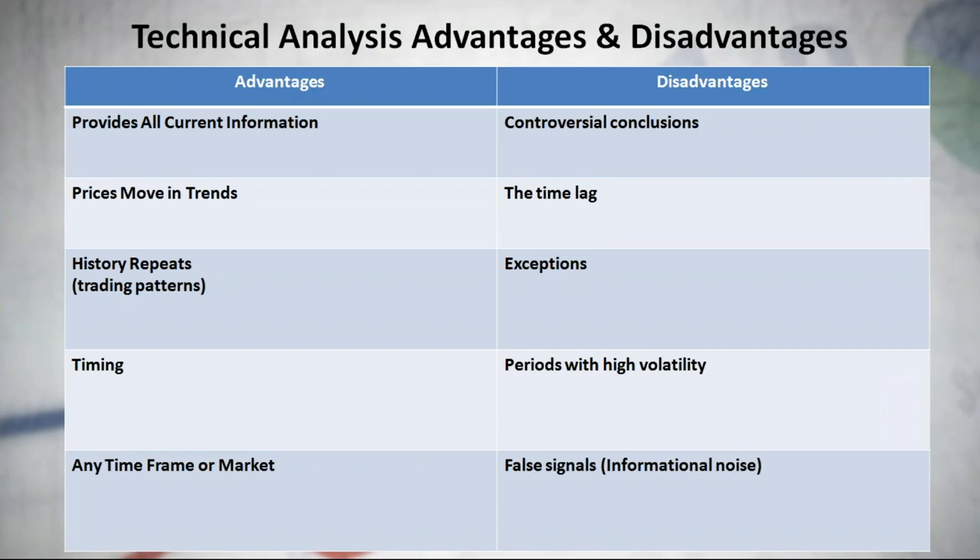Let's start with technical analysis advantages and disadvantages. Technical versus fundamental analysis has been a long-standing debate amongst investors. For day trading or short-term trading, technical analysis is the way to go. Technical analysis is the study of price charts and any information compiled from them — such as volume analysis, cycles, trades, and statistics. We use technical analysis to forecast price movements and find entry and exit points. The first advantage is that it provides all current information: the current price reflects all currently known information about an asset.